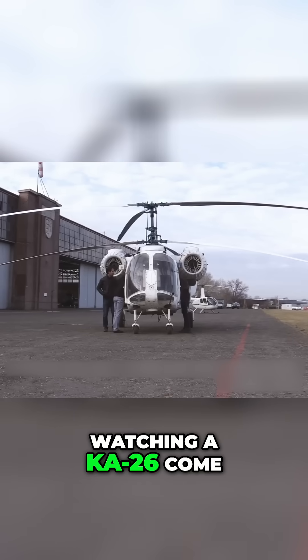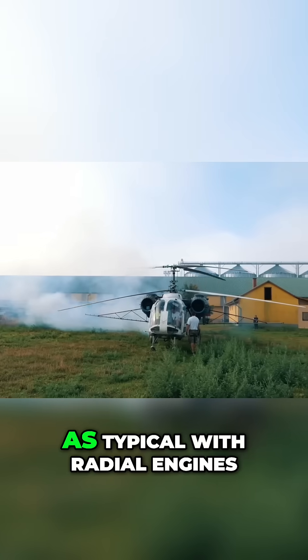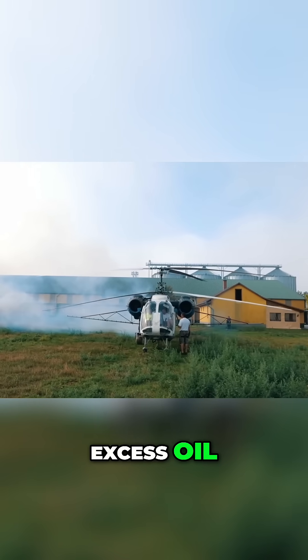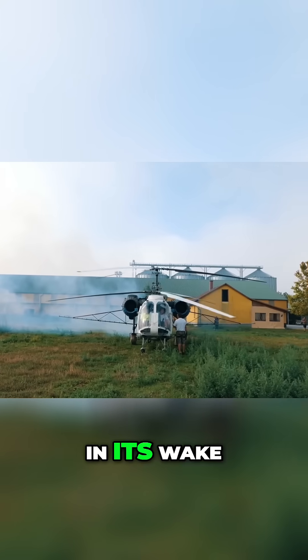Watching a Ka-26 come to life is a sight to behold. As typical with radial engines, on startup it will burn off excess oil, leaving behind a huge white cloud of smoke in its wake.